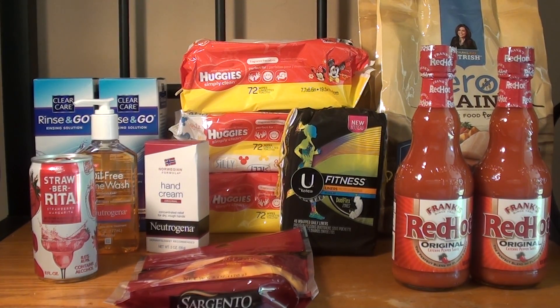Hey guys, welcome back to my channel Randy Saves. Today I will show you my Publix haul for this week. The weekly sales ad started today for me, which is July the 13th, and it goes through July the 19th, which is Wednesday. Some states the sale ad started yesterday and it ends Tuesday, so just make sure to check your weekly ad to see when yours starts and ends.